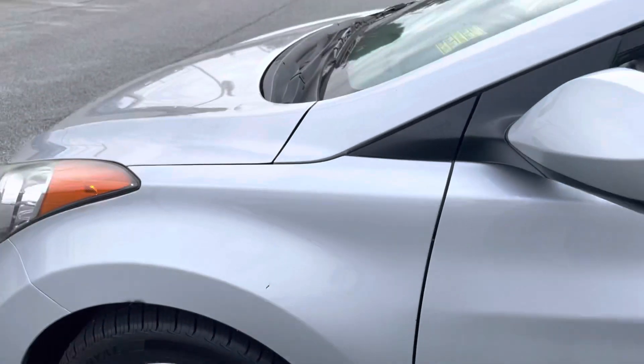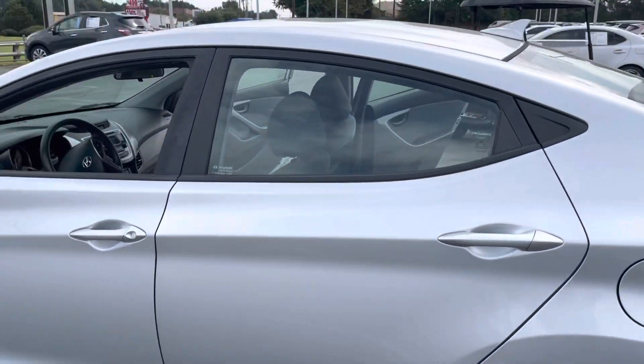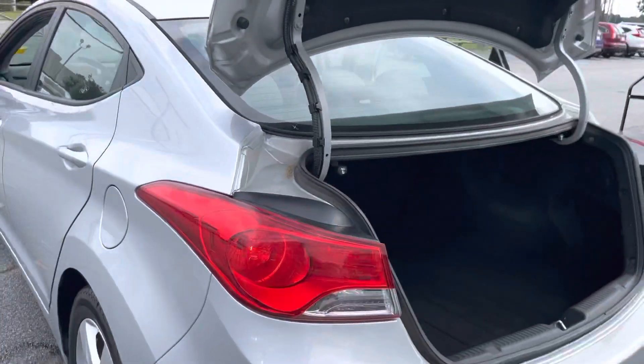There's a minor little scratch there, but the driver's side looks excellent.